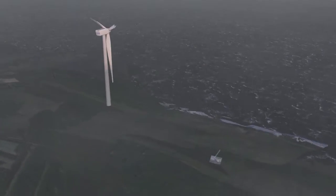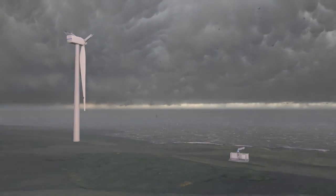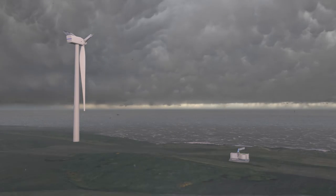Finally, power kites can also be deployed in regions that are regularly affected by heavy storms, as they are easily retrieved and stowed away.